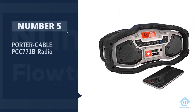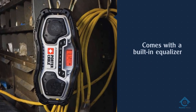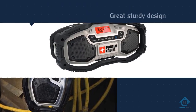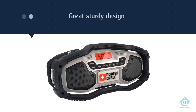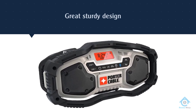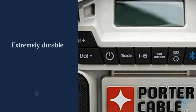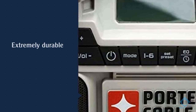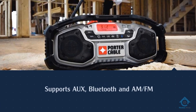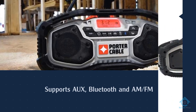Number five: the Porter Cable PCC771B radio. The speaker is compatible with Bluetooth devices, so you won't have to worry about going back and forth — change your music or fix the volume from anywhere within a 150-meter radius. You can also connect it directly to the aux input for a quicker connection. If you're not a smartphone geek, that doesn't set a limit: you'll be able to choose from a large variety of radio channels, both AM and FM, with the added ability to save 12 channels to your favorites.